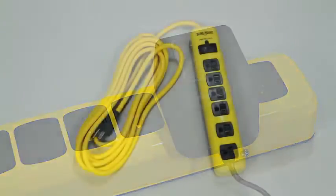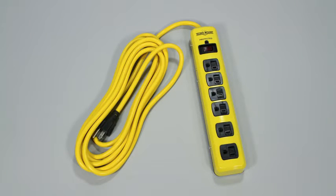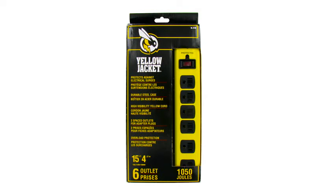The bright, extra-reach 15-foot high-visibility cord and lighted on-off switch are perfect for your workspace, and the indicator light lets you know your electronics are protected.